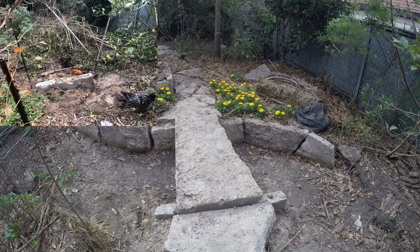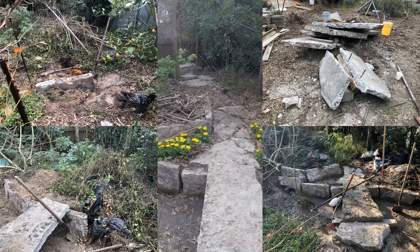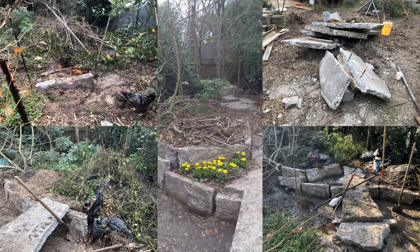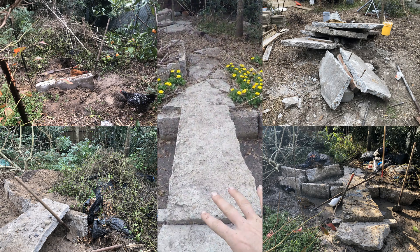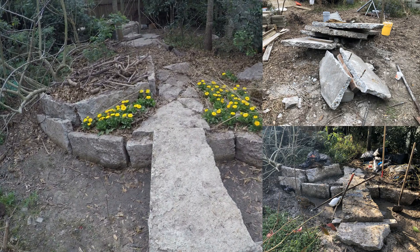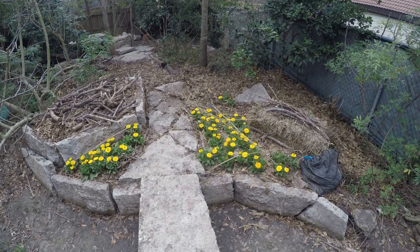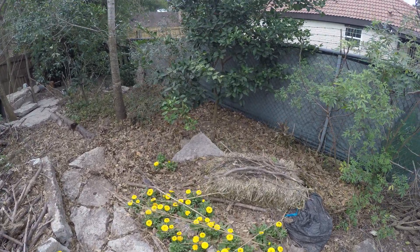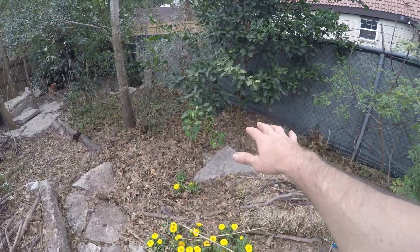A big area of change — I did post some of this on Instagram — is back here. This new project uses all the urbanite to create a big planter for avocado, maybe star fruit, just using up all that concrete that was in the driveway. Did a lot of cuts and it was kind of fun.